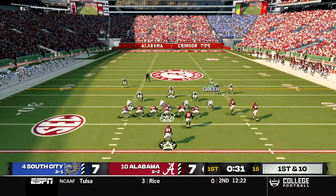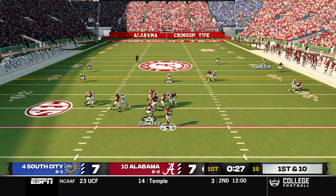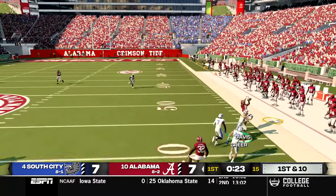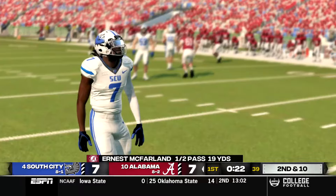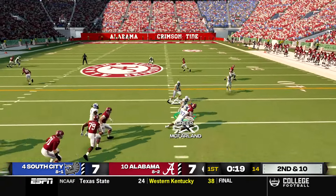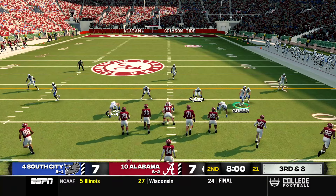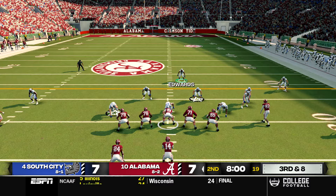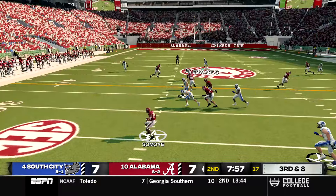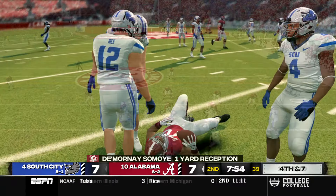Alabama starts their next drive at their own 28. McFarland sends McLaughlin in motion, lines up in a play action, has all day to throw with no pressure whatsoever, but finally lobs it to the outside and it falls incomplete. Under pressure on the next play he scrambles for two yards, wrapping up the first quarter. Starting the second quarter on third and eight from their own 30, McFarland's screen pass doesn't set up blocking and they punt it away.